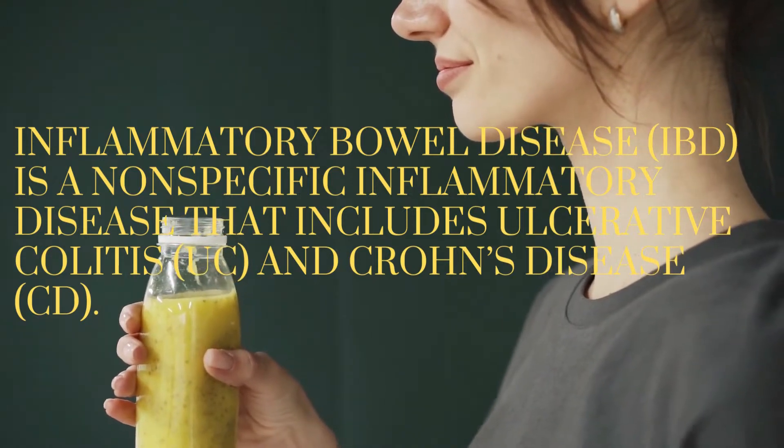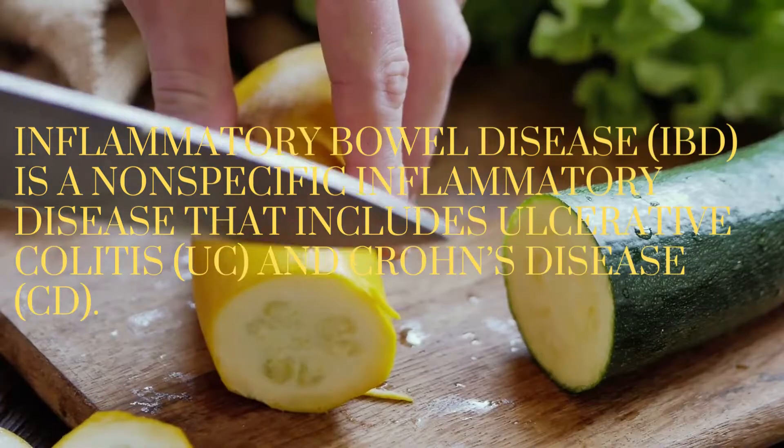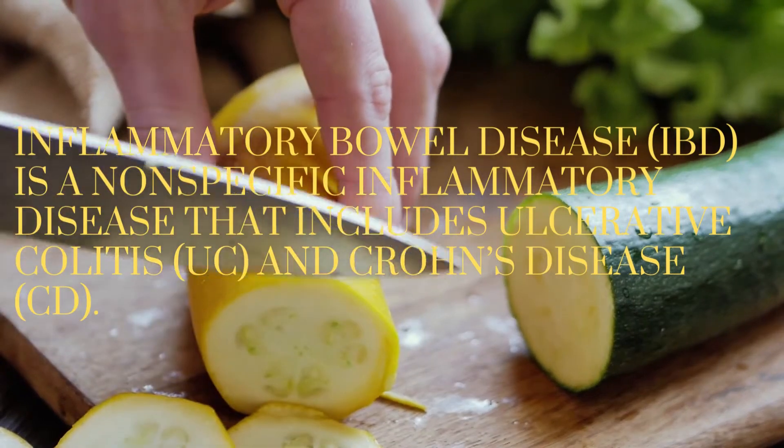The pathogenesis of IBD is not fully understood, but is most reportedly associated with immune dysregulation, dysbacteriosis, genetic susceptibility, and environmental risk factors.